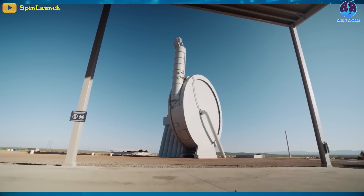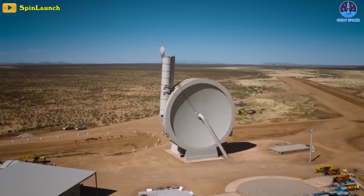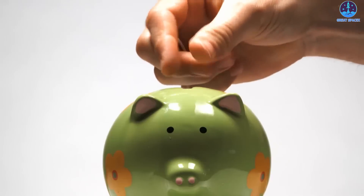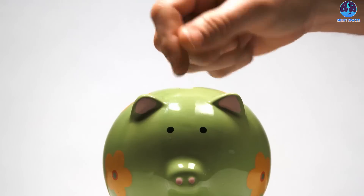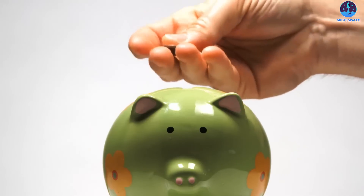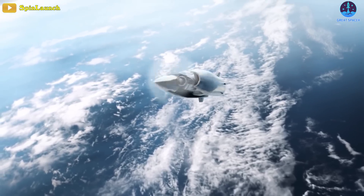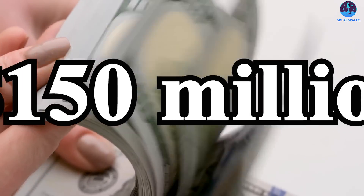By using primarily electric power sources along with a reusable accelerator and rocket, the company says the system will reduce launch costs by a factor of 10 and reduce fuel use by up to 70% compared to chemical rockets, making it more environmentally friendly. For those reasons, this innovative system has attracted the attention of several investors, including NASA, and so far the project has raised a total funding of $150 million.